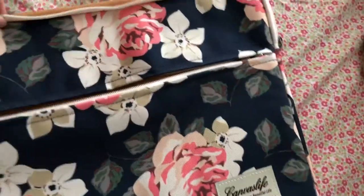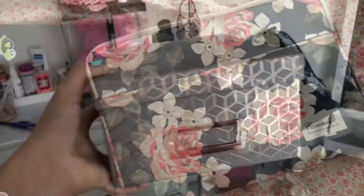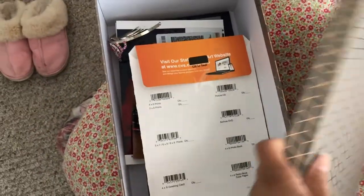I gotten this laptop sleeve case — it has a lot of compartments and you can store a lot of stuff, like pens, pencils, a notebook, and your charger. It fits my laptop very well and it's very protective. I also gotten this photo box — I store all my pictures and valuables in here. It's nice and spacious and has a cute little pattern.